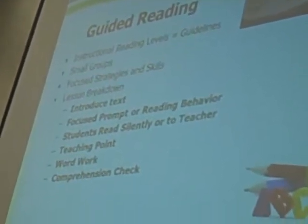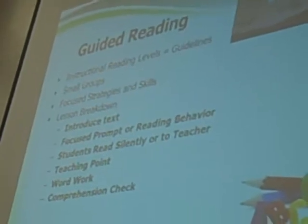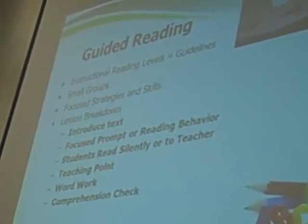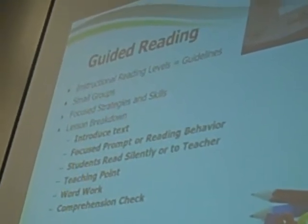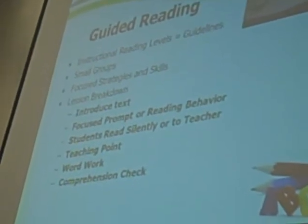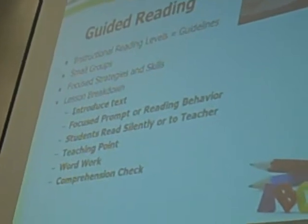We'll be testing them on what level they are at, and it won't just be levels — it will also be on the strategies and skills that they are learning. So it's not just about the level that they're reading. They will be in small groups, and usually they'll just be pulled based on those groups.